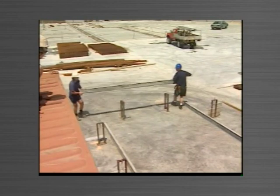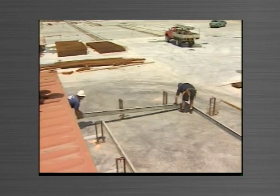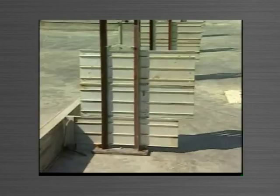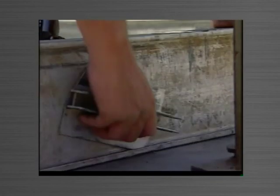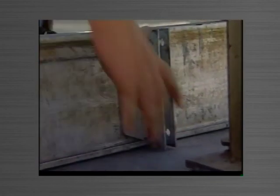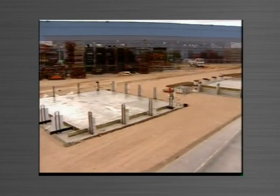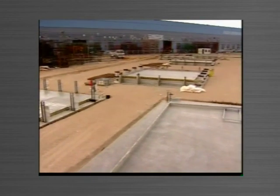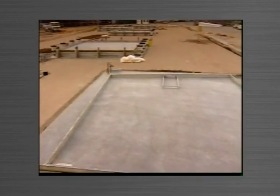The key components to the Tiltform system are side forms, buttresses, risers and connector plates. Site construction starts with a floor slab or casting bed, under which are marked the panel dimensions and buttress offset lines.